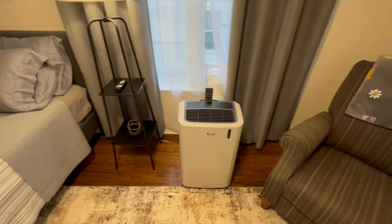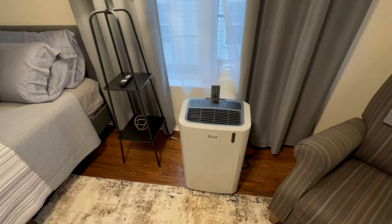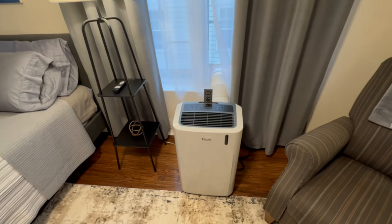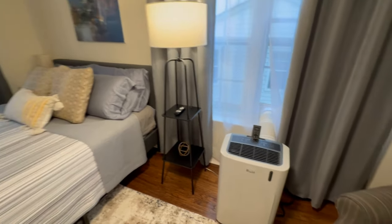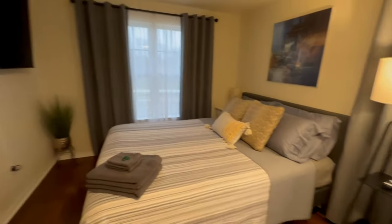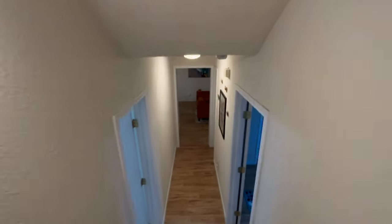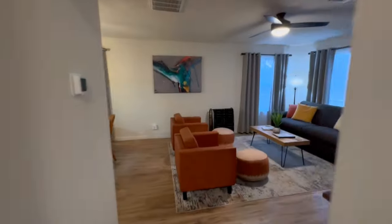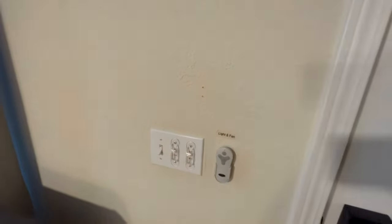Lastly, during the summer if you're here, this upstairs room can get warmer than the rest of the house. So we brought in a portable AC and you can keep the temperature whatever you like it, upstairs alone. And when you come into the house to turn on the light and the fan, it's right here.